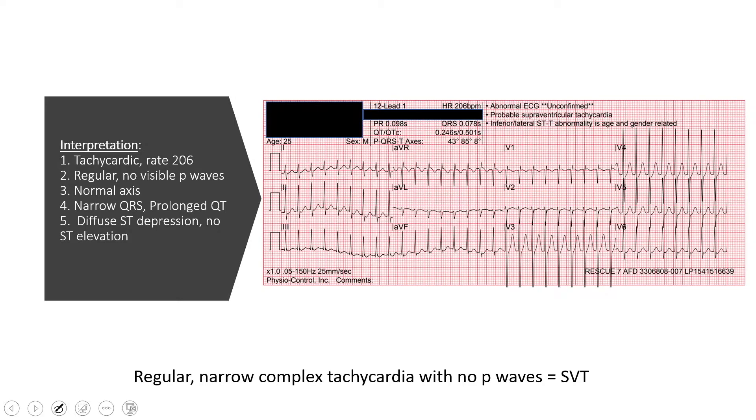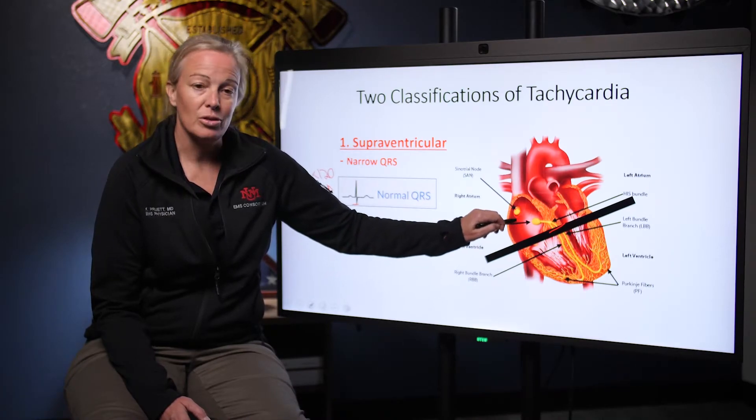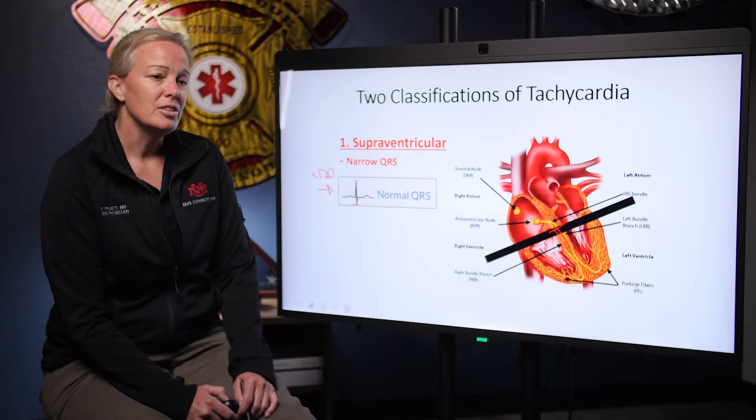Interpreting this 12-lead: we have a tachycardic rhythm with a rate of 206 that is a regular supraventricular tachycardia with a normal axis and a prolonged QT. This is also known as SVT — supraventricular tachycardia. It's a fast, narrow, regular tachycardia with no P waves, and that's how we know it's SVT. It all comes down to your QRS being less than 120. When this complex is nice and narrow, you know that the impulse is coming from above the ventricles — maybe not from the sinoatrial node since we don't have P waves, but above the ventricles, hence supraventricular tachycardia.